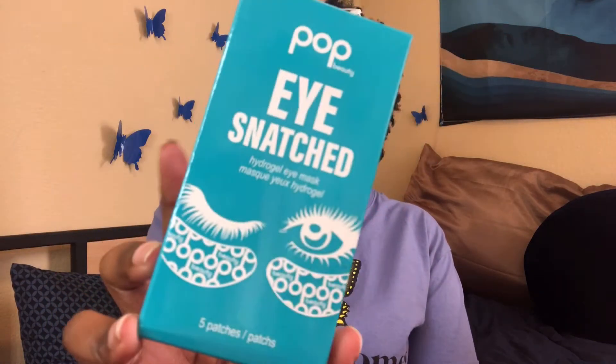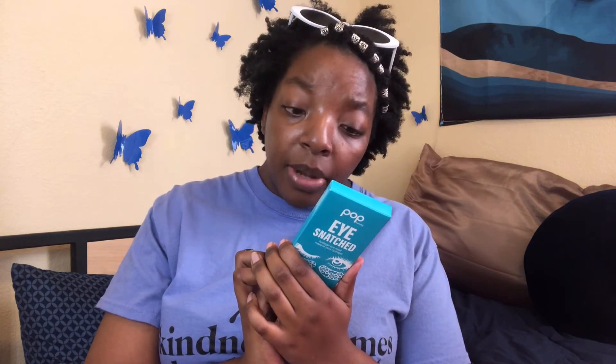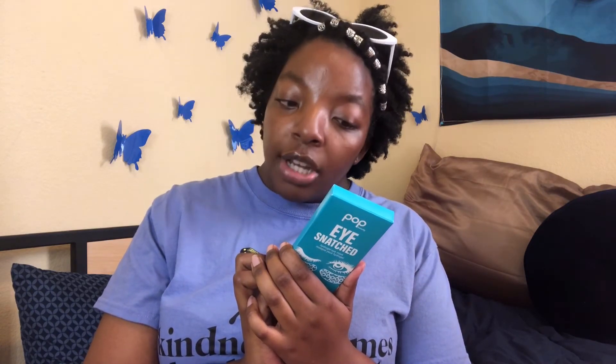Lastly, we have the Eye Snatched Hydrogel Eye Mask — you just put these under the eye. It has hyaluronic acid, of course, and caffeine; immediately de-puffs and brightens. It says hydrates, refreshes, and smooths.